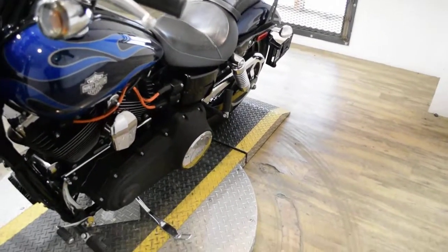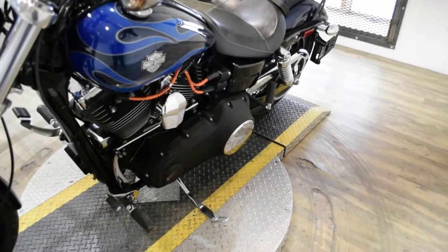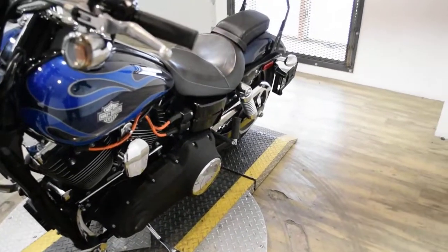This bike has been serviced and safety inspected and is ready for the road. It has 16,121 miles on it. It does also have the Screaming Eagle Air Cleaner, Vance and Hines Pipes, and the passenger backrest.